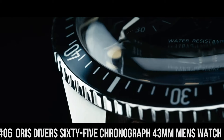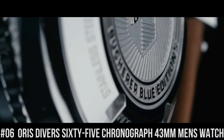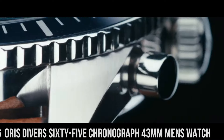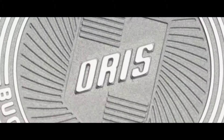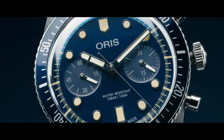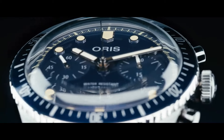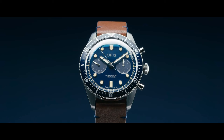Number 6: Oris Divers 65 Chronograph 43mm Men's Watch. Item shape: round. Dial window material type: anti-reflective sapphire. Display type: analog. Buckle clasp. Case material: stainless steel. Case diameter: 43mm. Case thickness: 17mm. Band material: leather.